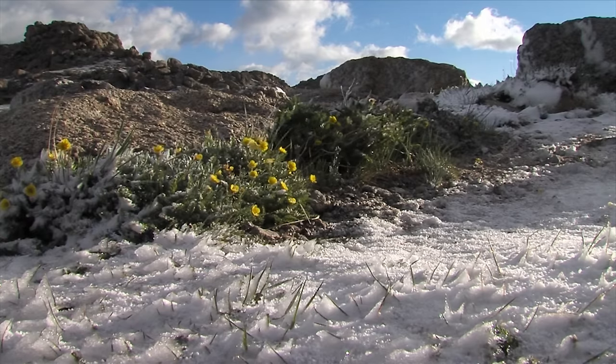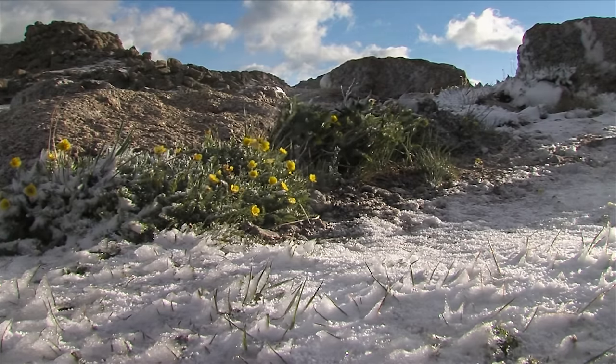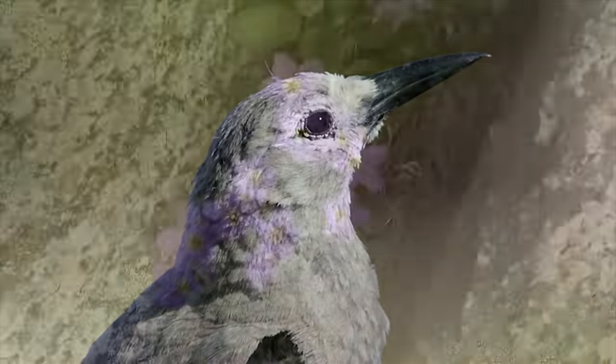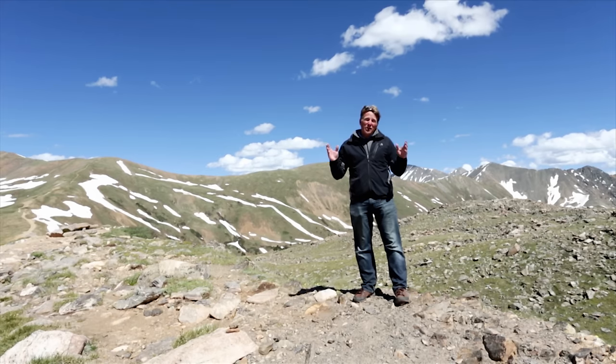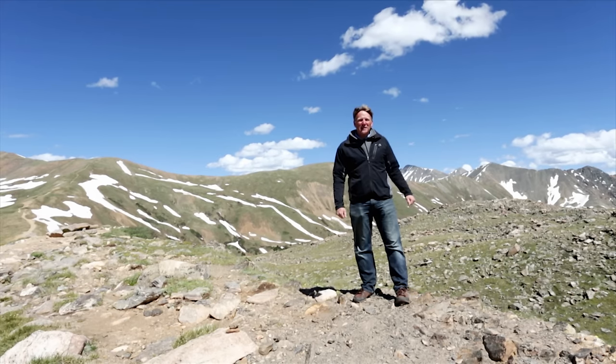Life at these elevations is existing on the fringe. It's hard to believe that life could even persist here, let alone thrive — beautifully. Join me on today's expedition as we find out just how they do it, here on the rooftop of America, the Colorado Rockies.